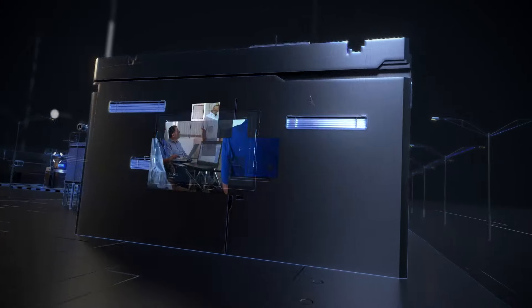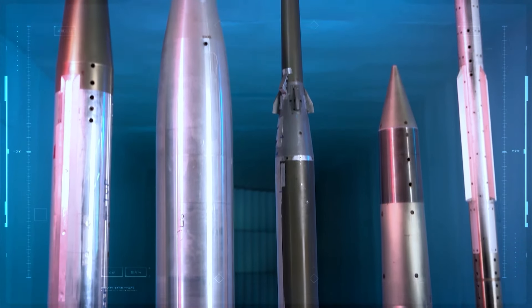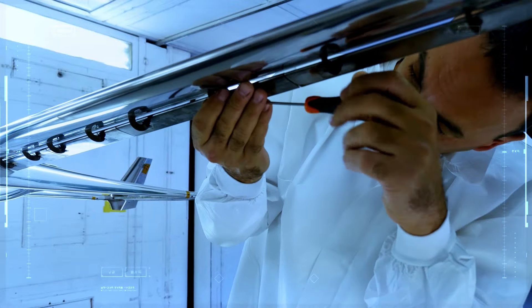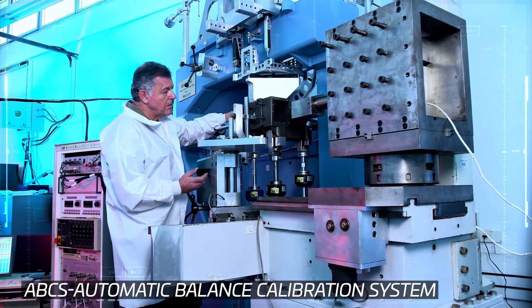Our engineering capabilities include a planning department and a workshop that specializes in creating models for every stage of testing, measuring and scale systems, and patented advanced calibration machinery, or ABCS.